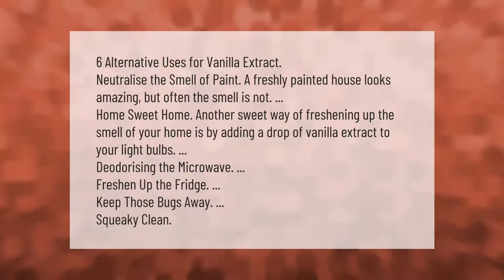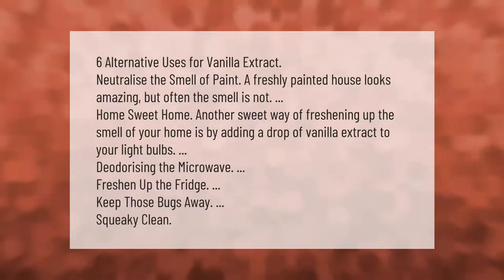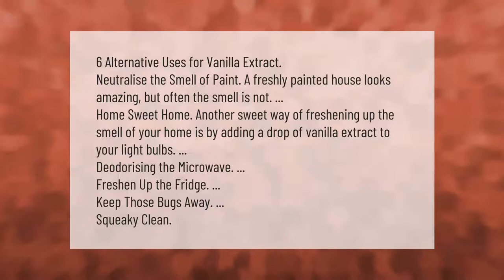Another sweet way of freshening up the smell of your home is by adding a drop of vanilla extract to your light bulbs. Other uses include deodorizing the microwave, freshening up the fridge, keeping bugs away, and squeaky clean applications.